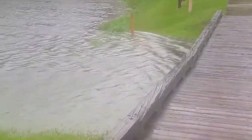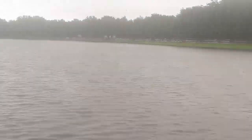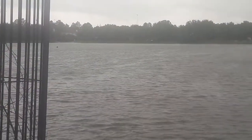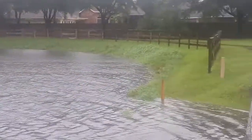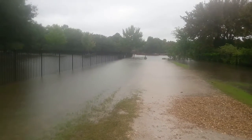Here's our retention pond — I showed you guys this photo earlier. You can see our pumping equipment has completely stopped, and the pond itself is all the way up to the trash line from yesterday.